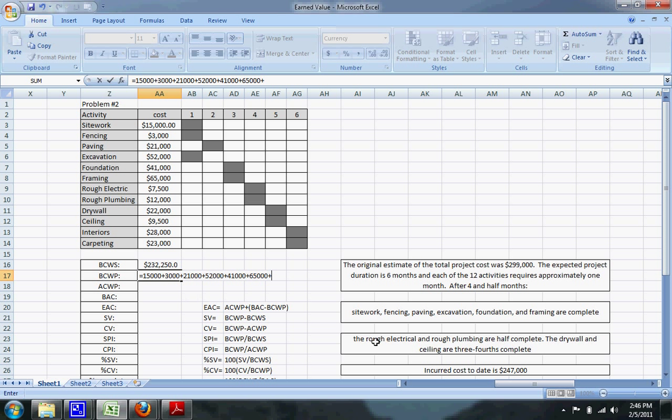For the partially completed activities: rough electric and rough plumbing are both half complete, so we add 0.5 times ($7,500 + $12,000). Drywall and ceiling are 75% complete, so we add 0.75 times ($22,000 + $9,500). That brings the budgeted cost of work performed to $230,375.